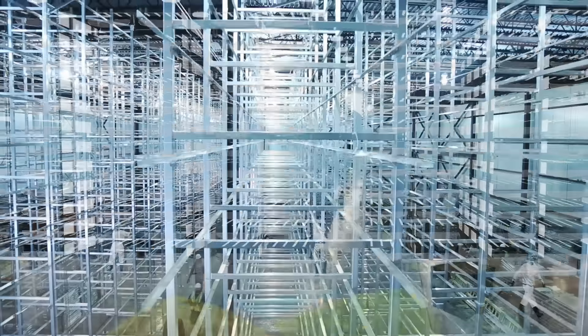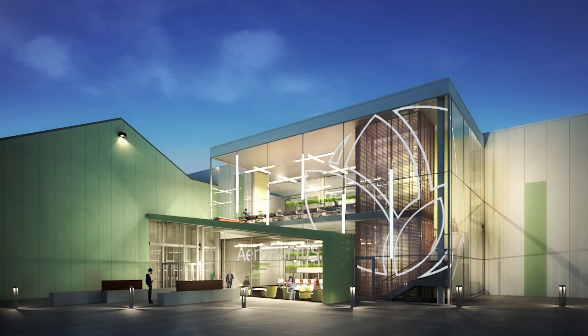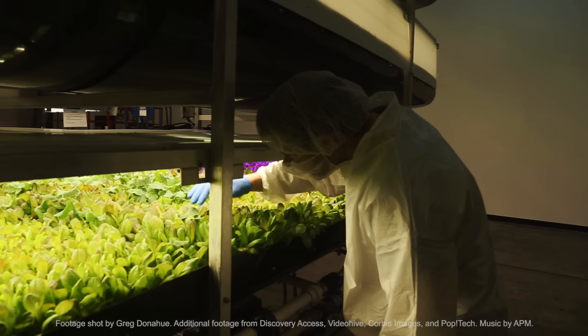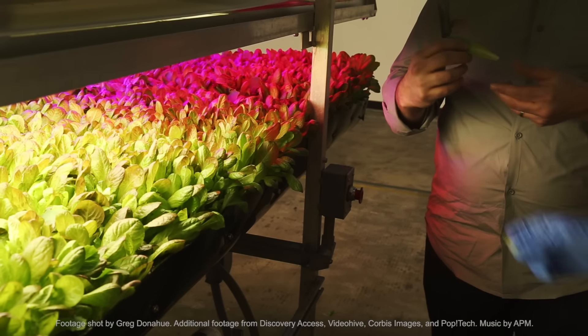Once it's fully operational, it's expected to produce 2 million pounds of greens a year, all grown vertically. We listen to the plants very carefully to try and understand what they're telling us and try to optimize all these different qualities of a plant. It's a tough business, but it's one that's going to stay and it's going to have a bigger and bigger impact.